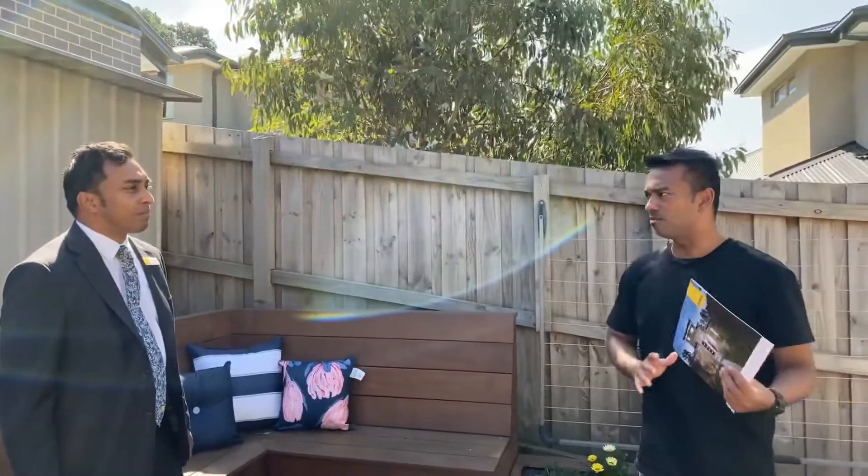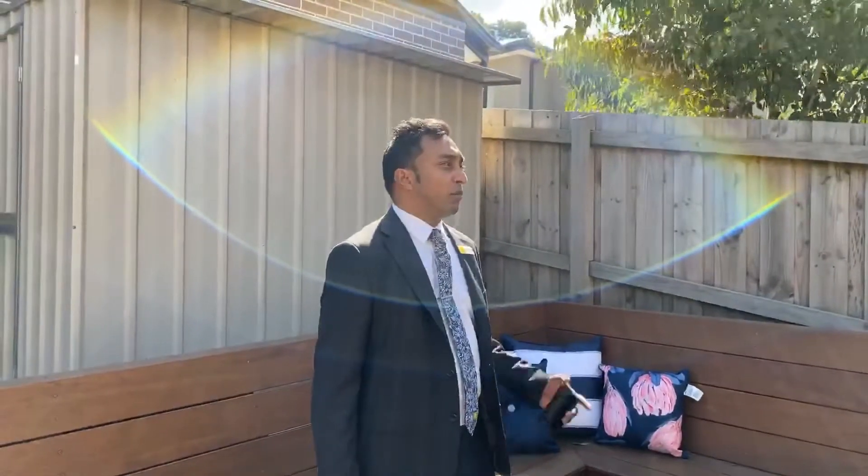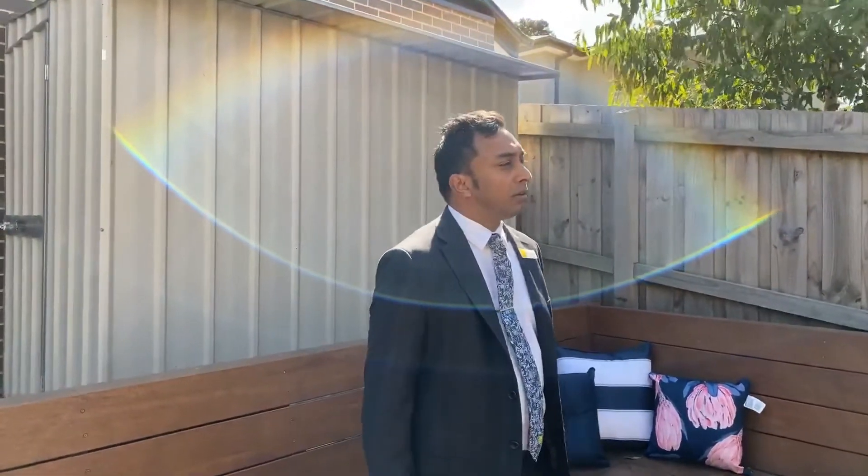Anything else I need to know about the property? As well as the actual home, you're in a great location. You've got Eastland, Eastlink, you could get to Croydon station for transport very easily on the main road, but there are so many different shops around here as well as good schools. It really is the middle of everything.